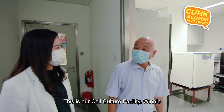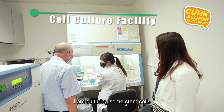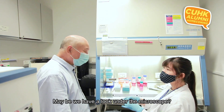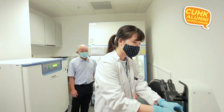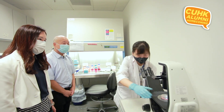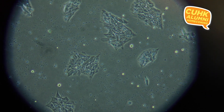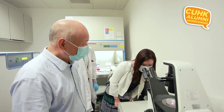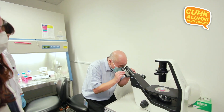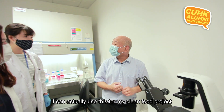This is our cell culture facility. Here we have Elaine capturing some stem cells, which are growing pretty well. We look at them under the microscope — very nice colonies! These stem cells can actually be used for a clean food project, for example making snails.